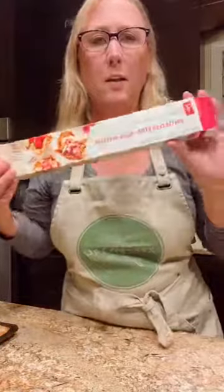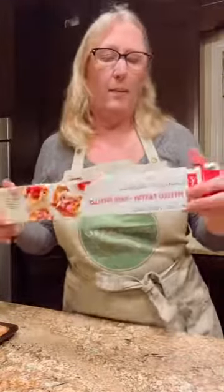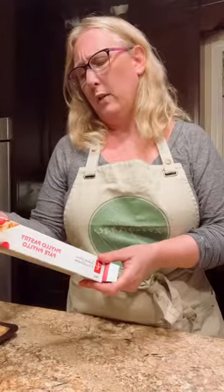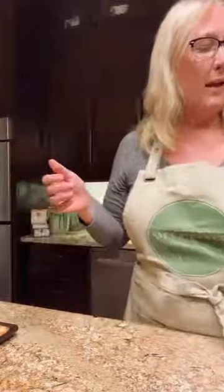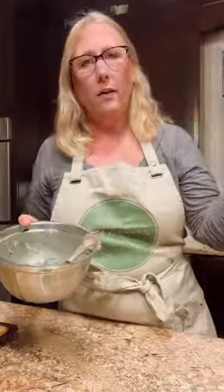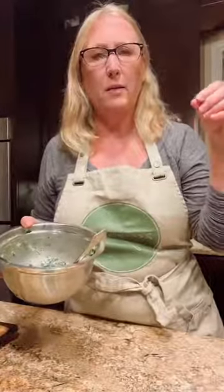Has anyone used phyllo dough before? It can be a little scary at first, but it's really easy if you know the tricks. This is a President's Choice brand from my grocery store — plant-based, with ingredients like enriched wheat flour, water, cornstarch, wheat gluten, canola oil, sugar, salt, and yeast. For the filling, I thawed one package of frozen chopped spinach overnight in the fridge, then squeezed out all the water so your pastry won't be soggy.